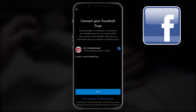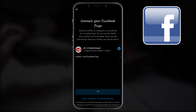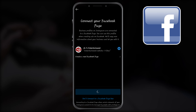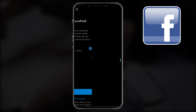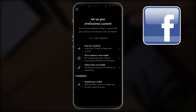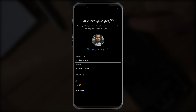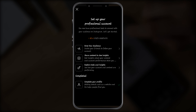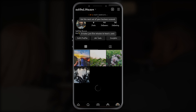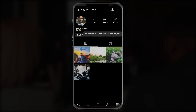If you'd like, you can follow the steps to connect your business account to a Facebook page associated with your business. This step is optional and will make it easier to use all of the features available for businesses across the Facebook family of apps. At this time, only one Facebook page can be connected to your business account. Finally, tap the X in the top right corner to return to your profile.